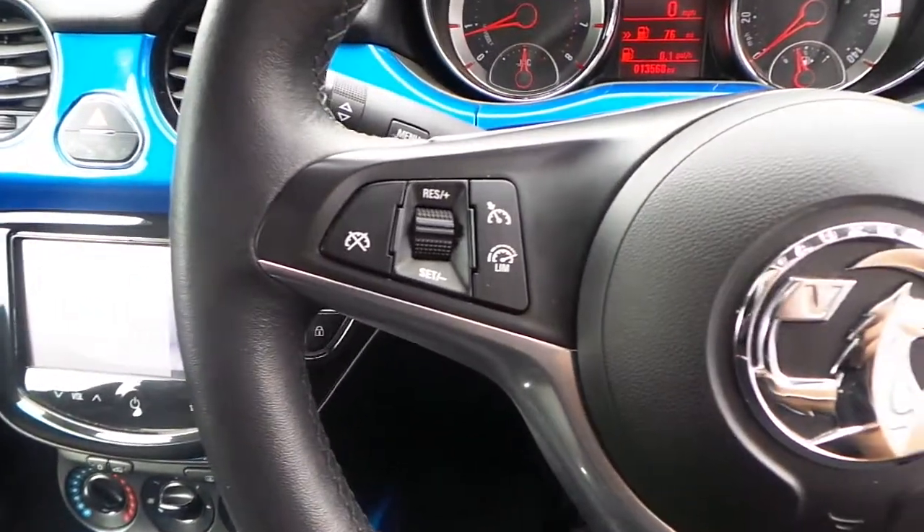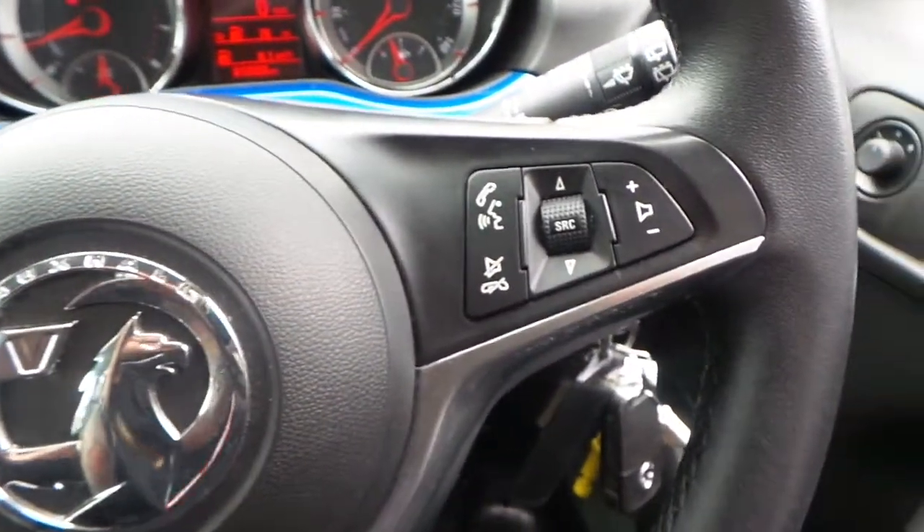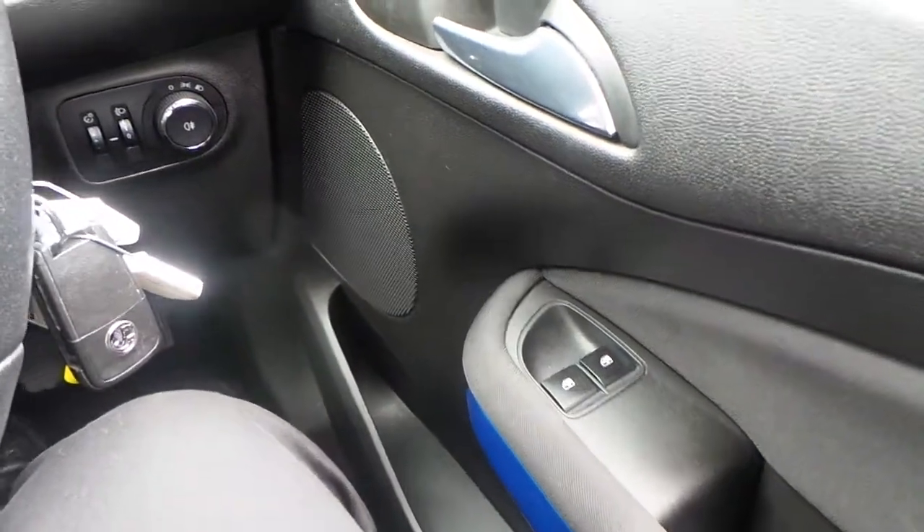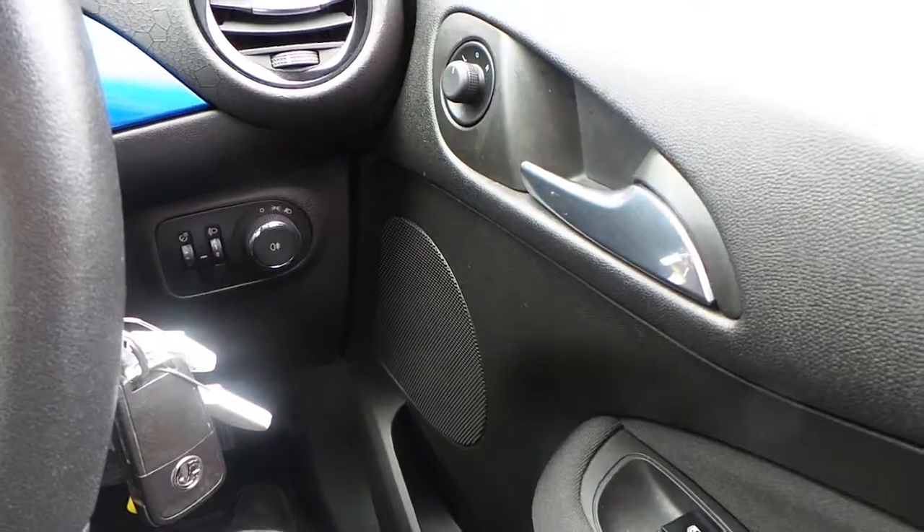It's got cruise control with limiter, as well as audio and telephone functions on the steering wheel, electric front windows, and electrically operated mirrors.